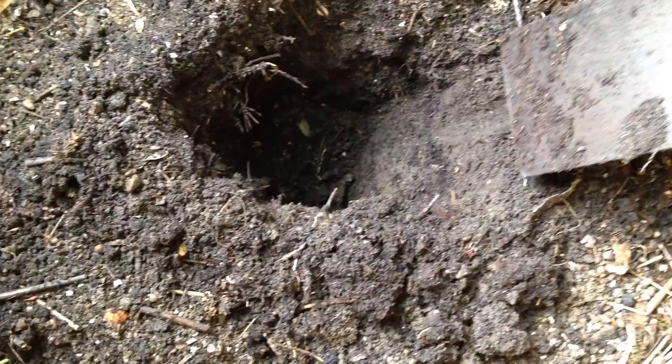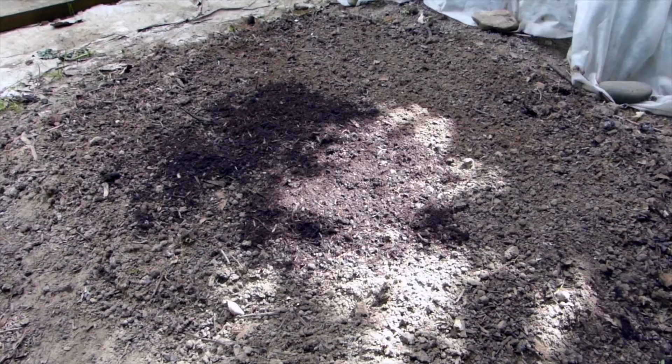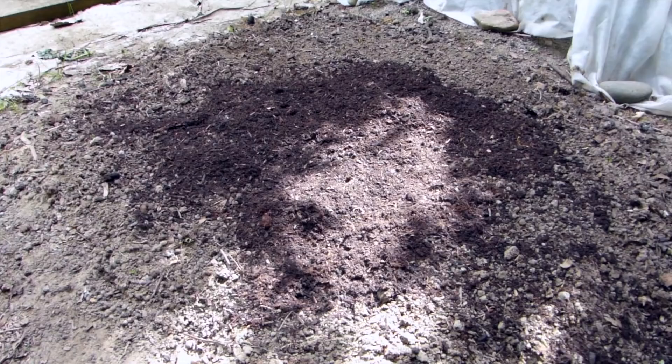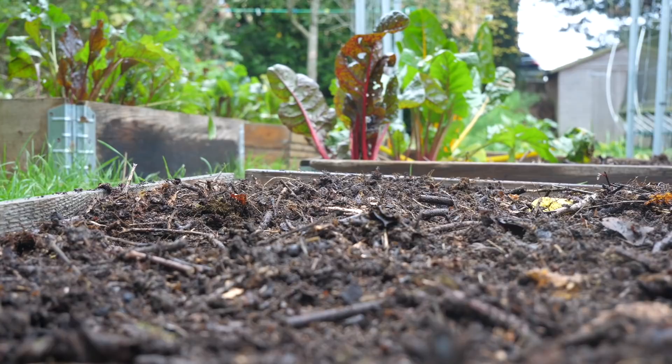Digging disrupts the soil, ripping at its fabric and destroying much of the good work of all those earthworms. So wherever possible, don't do it. Just lay your organic matter on top of the soil and let the worms dig it in for you. This is absolutely the best way to build long-term soil structure and a vibrant matrix of soil life that together supports the optimal growth of your plants.